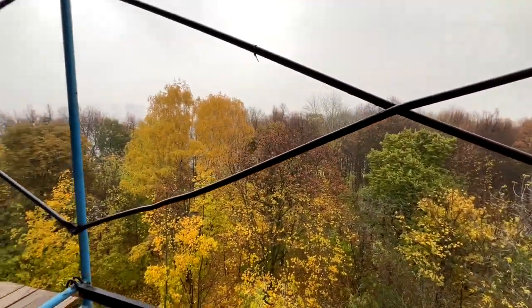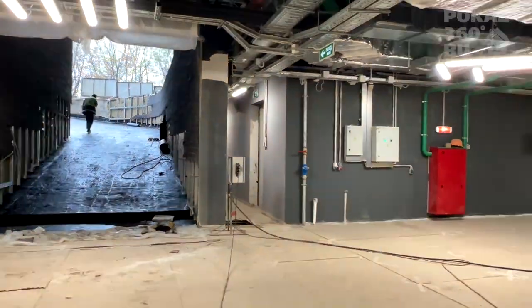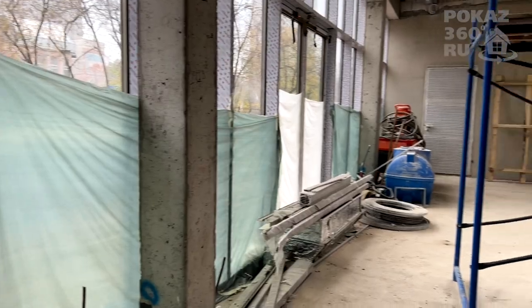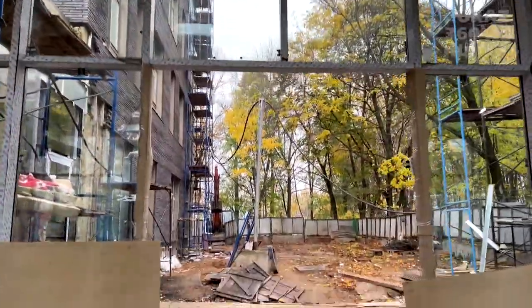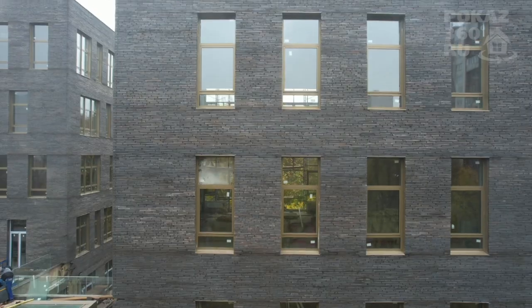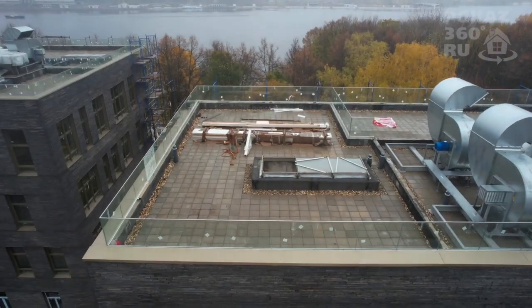The height of the ceilings in the complex varies depending on the floor — 4 meters in apartments and 4.2 meters in penthouses. Together with panoramic windows, this gives the space additional volume and airiness, and also allows you to implement any ideas in the interior. For example, bedrooms can be placed above the kitchen area or above part of the spacious living room.